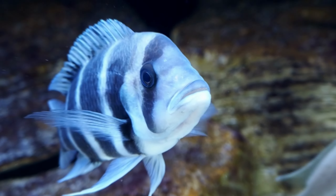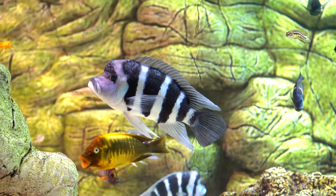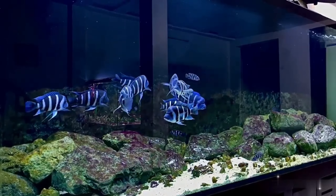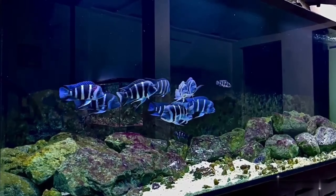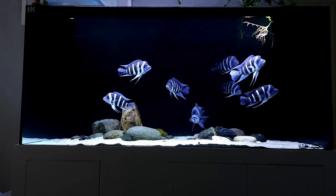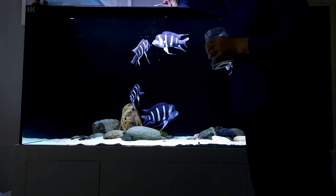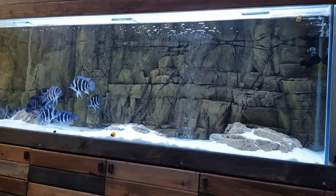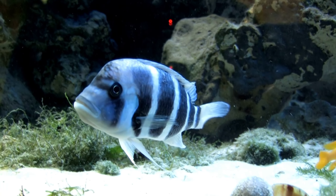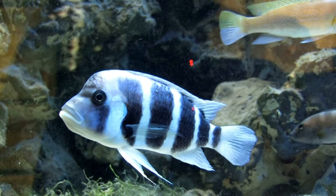Meet the Frontosa Cichlid — a semi-aggressive schooling fish that can be a good challenge for experienced aquarists. This large and boldly patterned African Cichlid has the recognizable feature of a large hump that mature fish develop on their forehead, and 5–7 broad black vertical bars on the sides of their bodies. The body color is white, blue, or sometimes yellowish. Despite being semi-aggressive, Frontosa Cichlids should not be kept alone. They are happiest in a group of 6–8 individuals, with an ideal ratio of 1 male to 6 females, which helps reduce aggression.